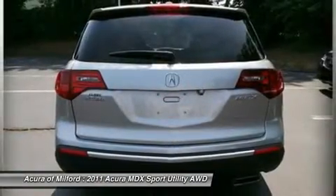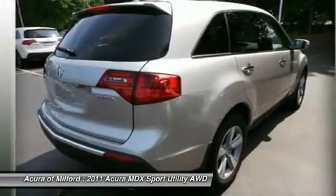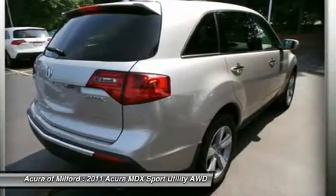Aluminum Wheels, Dual Zone AC, Rear Spoiler, MP3 Player, Remote Trunk Release, Privacy Glass, Keyless Entry, Option Package.